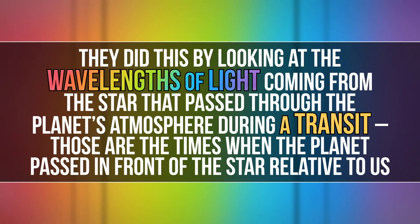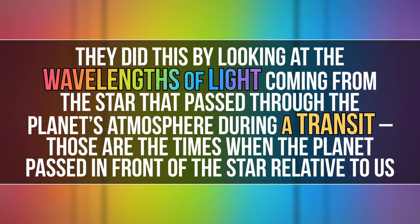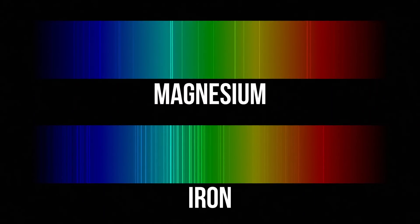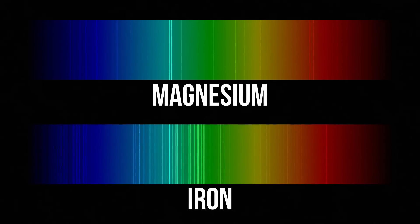There's been previous research studying water in 121b's atmosphere, but for this study, astronomers were looking for metals. They did this by looking at the wavelengths of light coming from the star that passed through the planet's atmosphere during a transit — the times when the planet passed in front of the star relative to us. Whatever light is missing clues us into the elements in the atmosphere. The team detected ions of magnesium and iron. Finding metals in hot Jupiter atmospheres isn't new, but they usually hang out in the lower atmosphere as clouds. For WASP-121b, these metals were not just located in the atmosphere — they were also found so far away from the planet that they're no longer bound to it by gravity. The planet is shedding metal.